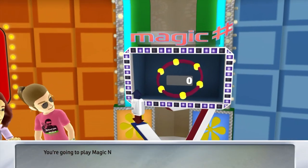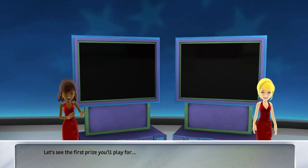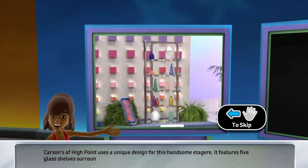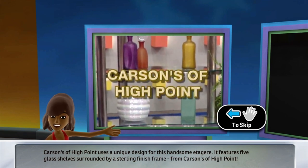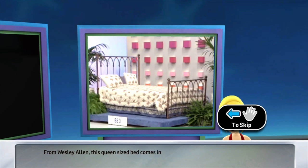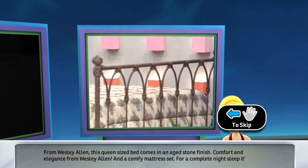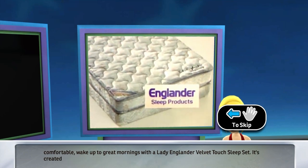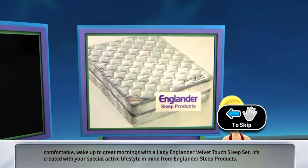We're going to play Magic Number! Let's see the first prize you'll play for. Carstens of High Point uses a unique design for this handsome etagere, featuring five glass shelves surrounded by a sterling finish frame. The second prize you'll play for is from Wesley Allen: this queen-size bed comes in an aged stone finish — comfort and elegance from Wesley Allen — and a comfy mattress set. Wake up to great mornings with a Lady Englander Velvet Touch Sleep Set, created with your special active lifestyle in mind from Englander Sleep Products.